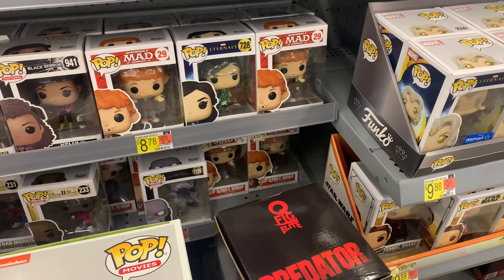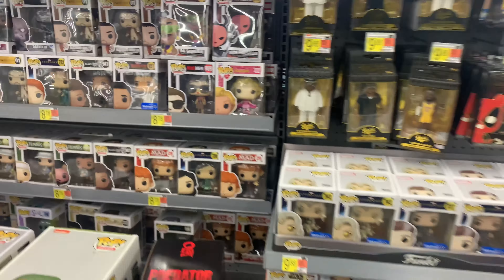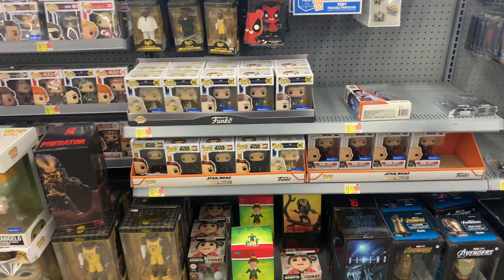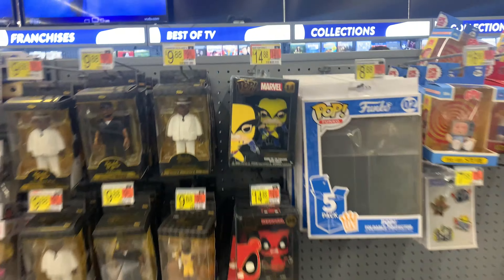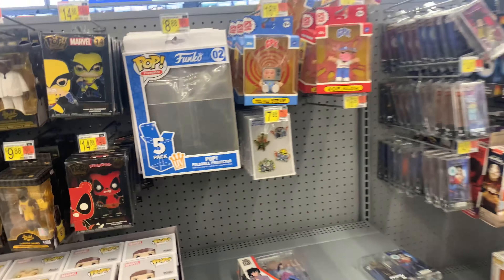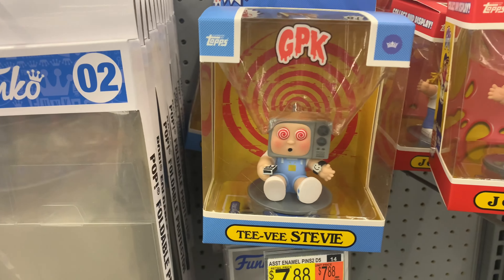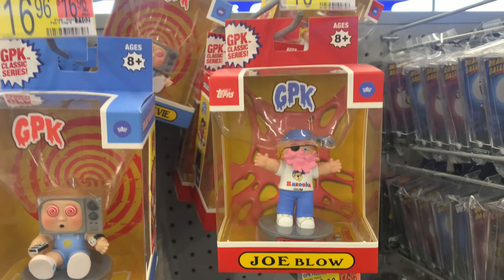There's a lot down there and up here too — not bad at all. They have the Pop Pins and rain section. Oh, they have new Garbage Pail Kids kits — that's cool, that's really nice actually.